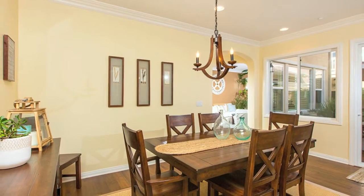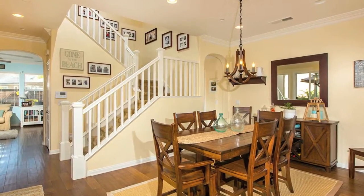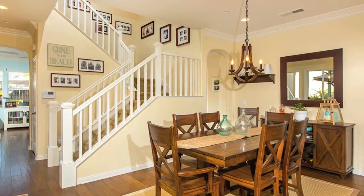As you continue on into the dining room, the chandelier matches the great wood shelves, and the whole room flows into an outside courtyard complete with a water fountain.